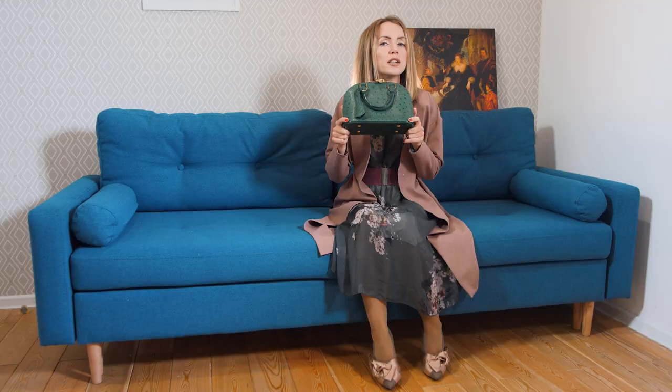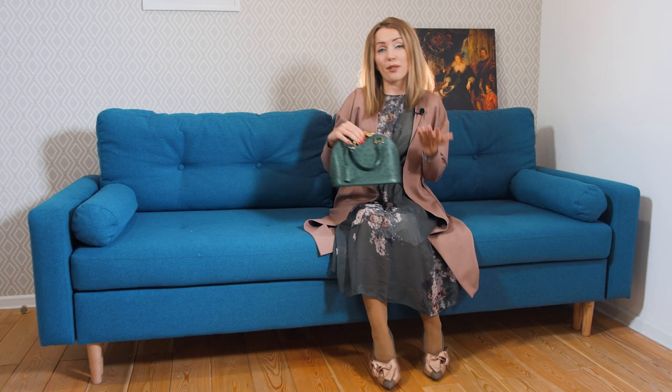If you do want an Ostrich bag, look for pre-loved luxury websites. We have a lot of Ostrich bags on the lvbagaholic.com website, so check it out if you're an exotic lover like I am. We also have a great selection of limited editions and very special bags. Thank you for watching — I hope it was useful for those considering a bag in Ostrich. See you next week, bye!